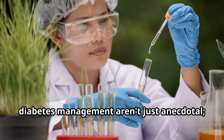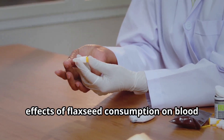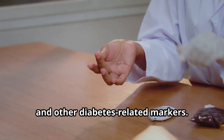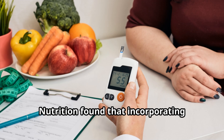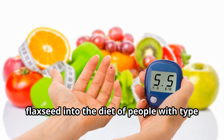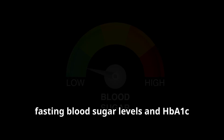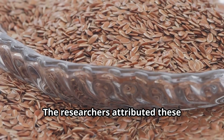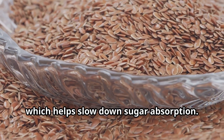The promising benefits of flaxseed for diabetes management aren't just anecdotal — they're supported by scientific evidence. Numerous studies have investigated the effects of flaxseed consumption on blood sugar control, insulin sensitivity, and other diabetes-related markers. A study published in the Journal of Nutrition found that incorporating flaxseed into the diet of people with type 2 diabetes significantly reduced their fasting blood sugar levels and HbA1c levels, a measure of long-term blood sugar control. The researchers attributed these improvements to flaxseed's high fiber content, which helps slow down sugar absorption.